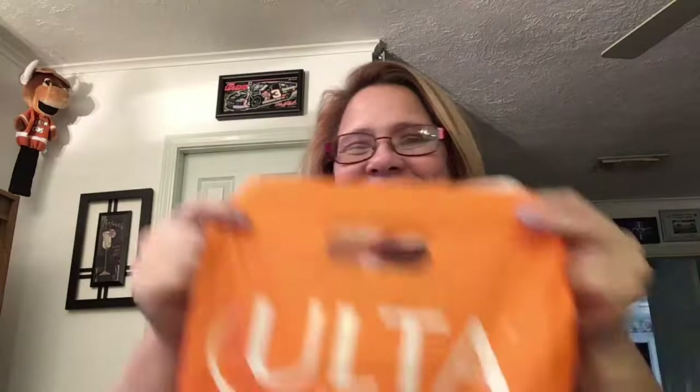Hi again, it's Tracy. I went to Ulta. I'm a sucker. So we're just going to go over what I bought today. I'm just doing all these little ones.